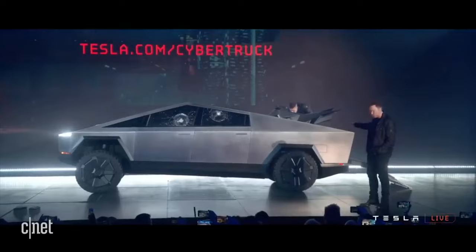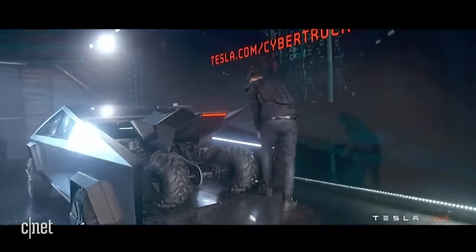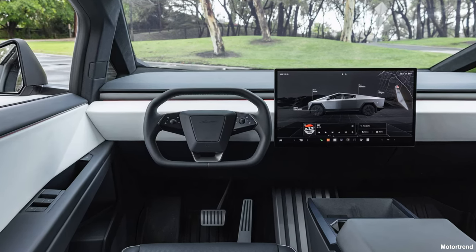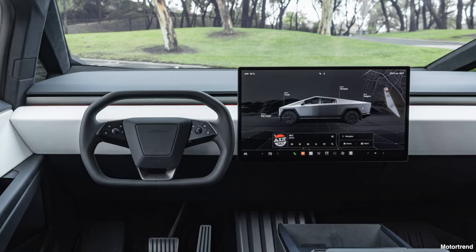The flatbed storage area has integrated power outlets for 120 volts and 240 volts, and the battery pack can be used to power a home in the event of a power cut, providing 11.5 kilowatts of power. Being a Tesla, most functionality is behind touchscreens — an 18.5-inch infinity touchscreen up front and a 9.4-inch touchscreen in the rear.